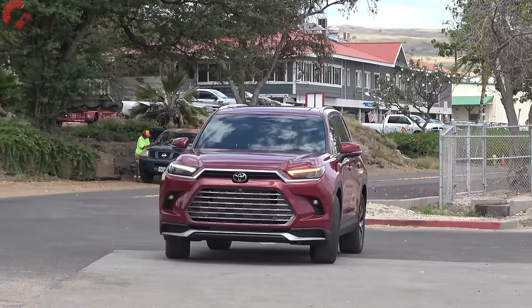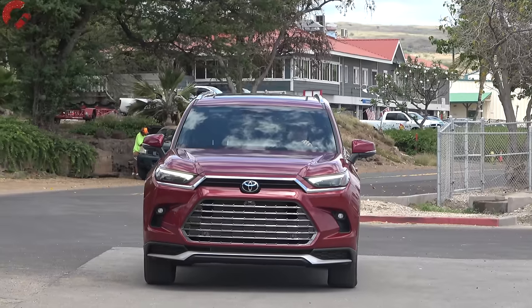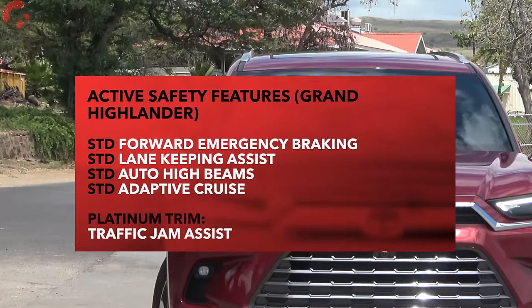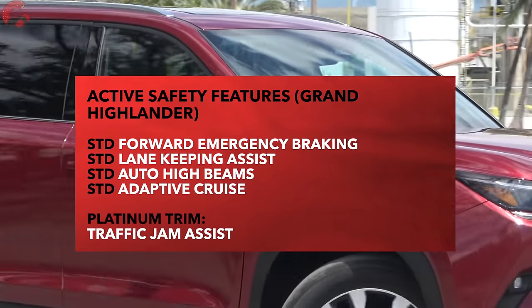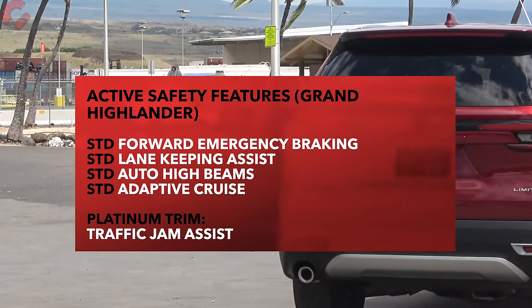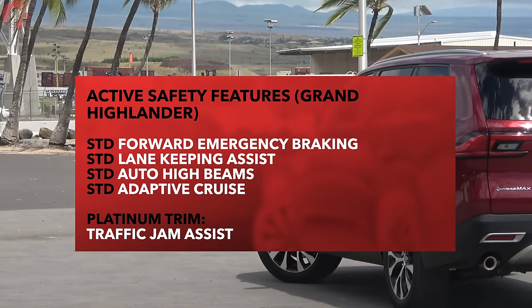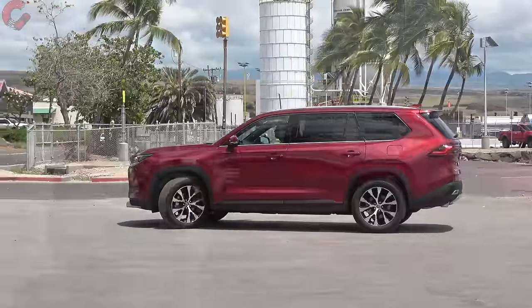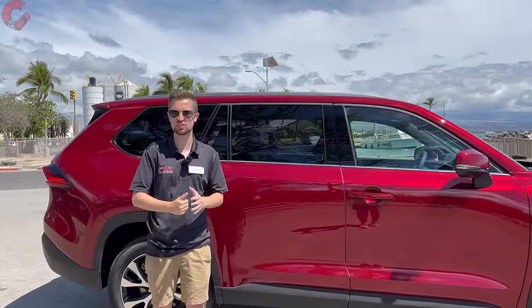Safety is a big area for Toyota — standard Toyota Safety Sense 3.0 is included, covering all four major active safety systems. There's also a new Toyota-first feature called Traffic Jam Assist, available on the Platinum trim level, which allows hands-free driving in traffic jam situations under 25 miles per hour.